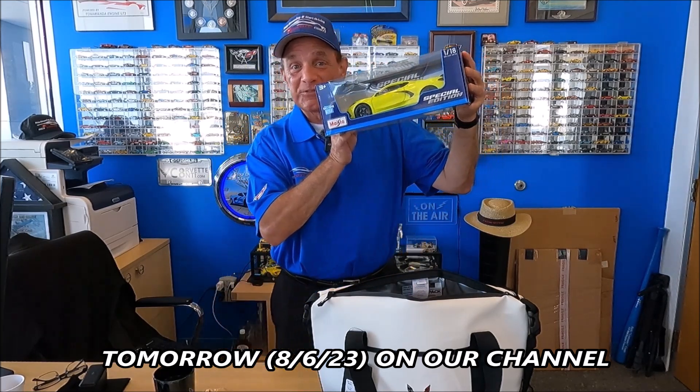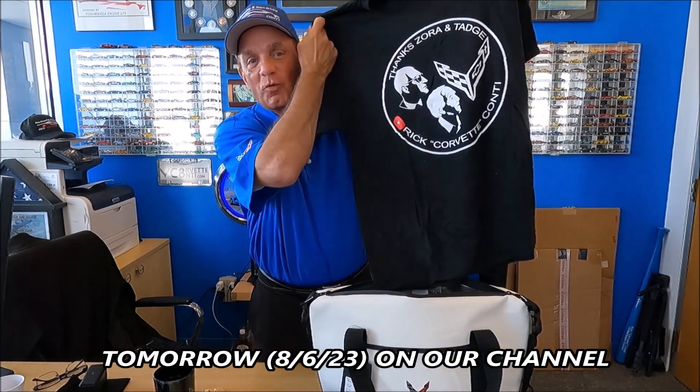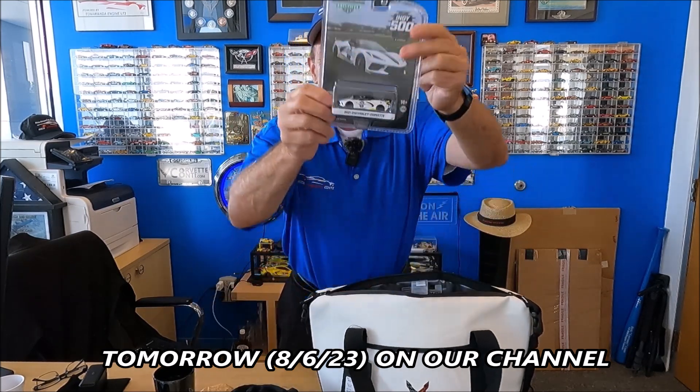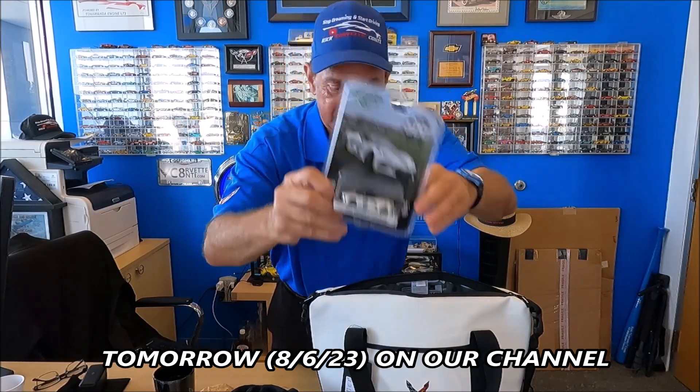There's a C8 1/18 scale diecast, and this is an exclusive — really proud of this one — a Zora and Tad's t-shirt. We've also got an Indy 500 car from a couple of years ago. Beautiful, beautiful pack on that.